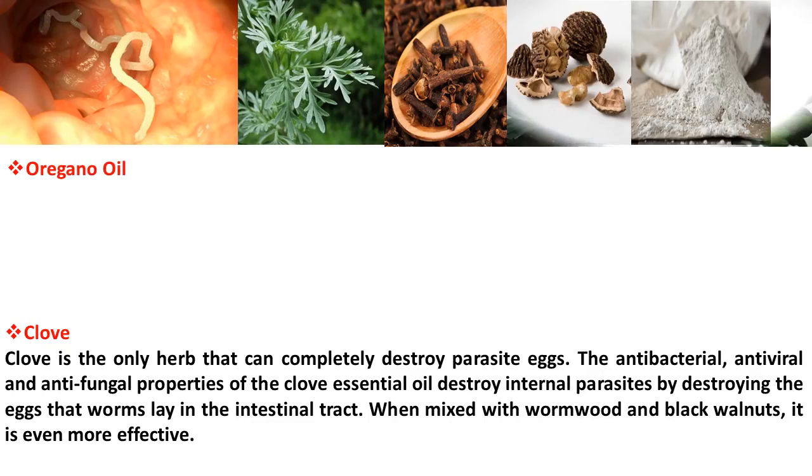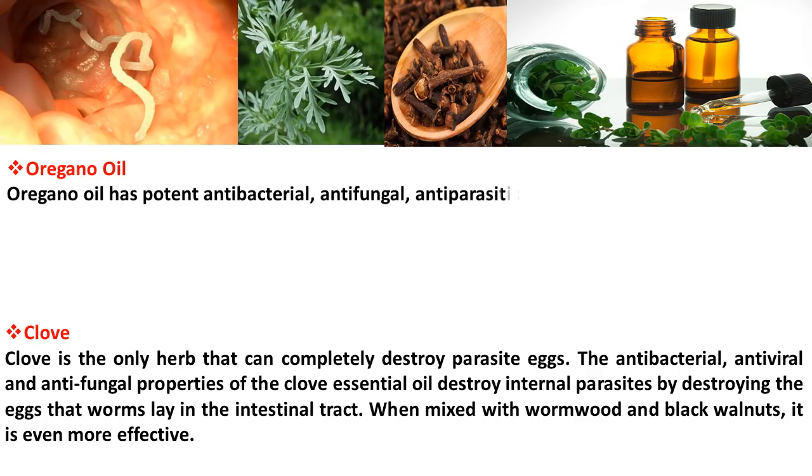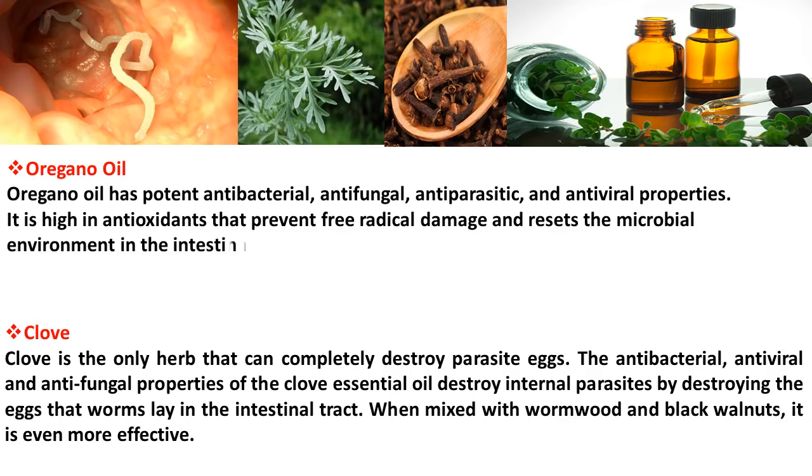Oregano oil has potent antibacterial, antifungal, antiparasitic, and antiviral properties. It is high in antioxidants that prevent free radical damage and resets the microbial environment in the intestinal tract.